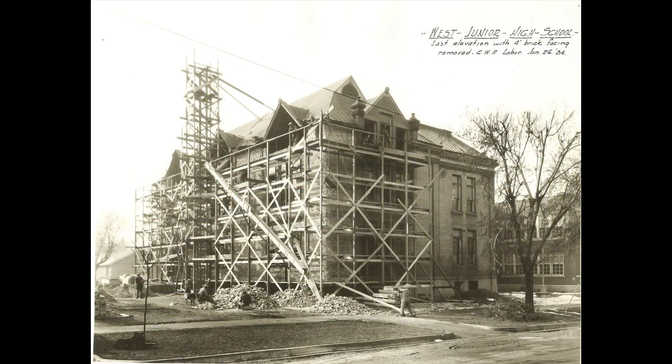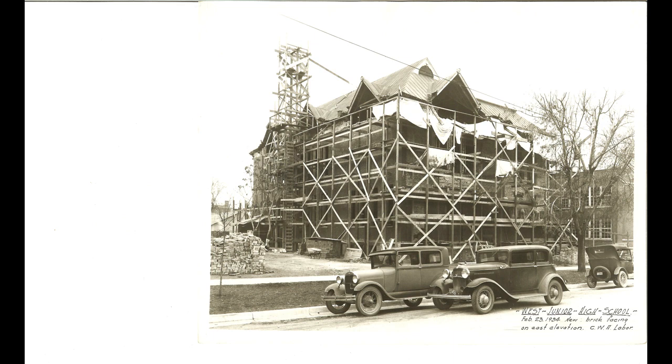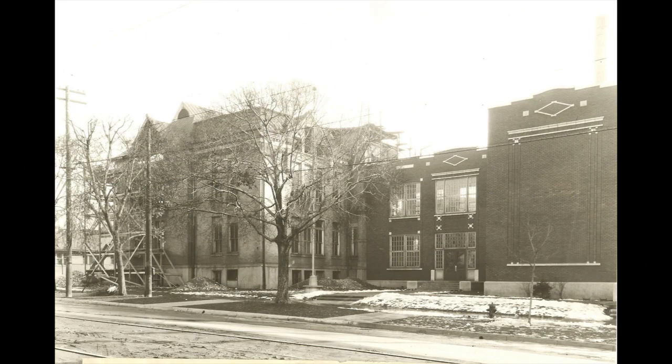In 1933 the old science building underwent a major rebuild, and you can see the scaffolding here. Look at these cars — isn't that cool! Those old '32 Fords, and I can't make out what the other one is, looks like maybe a Plymouth. Anyway, this is a good shot of the original science building with the 16-room addition to the west of it.